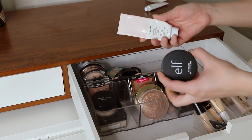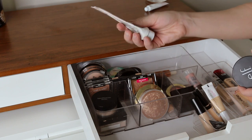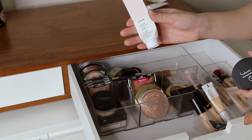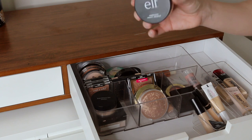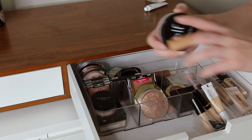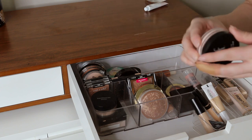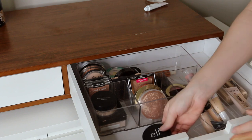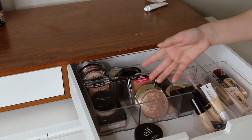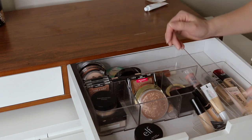Over here I have some of my priming stuff. This is my Glossier priming moisturizer which I'm kind of eh about — I have a little bit left and it's good but it's not really the best. And then I have this e.l.f. poreless primer, which is kind of like a putty and it's actually horrible, so I don't know why that's in there. I don't really use a ton of primers — I find that my moisturizer is kind of doing it for me already.